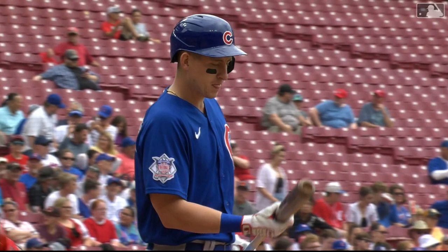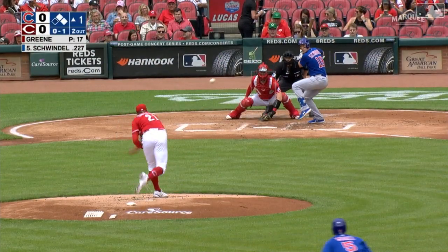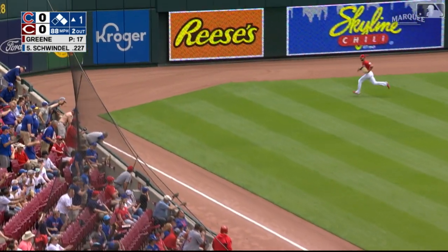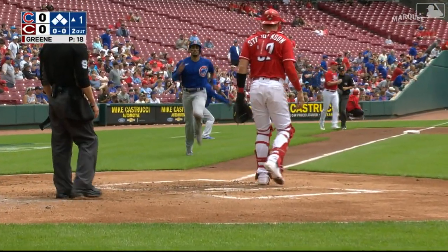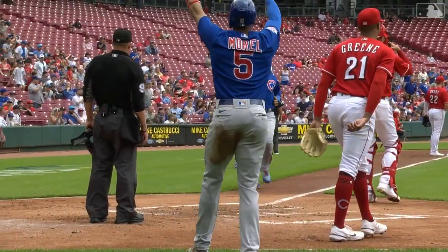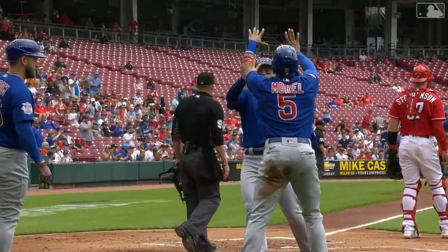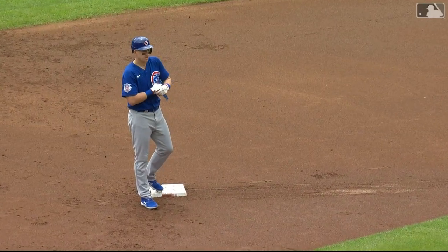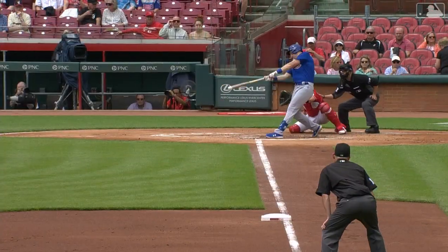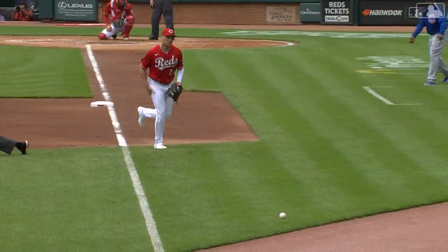No score, two outs, two on for Frank Schwindel — three for nine in the series. It's on the ground, it's fair, inside the third base bag and heads to the corner. In to score — Schwindel into second, and it's 2-0. Frank the Tank with a two-run double. Almost like he knew it was coming, pulls it down the line, keeps it inside the bag, puts the Cubs up 2-0.